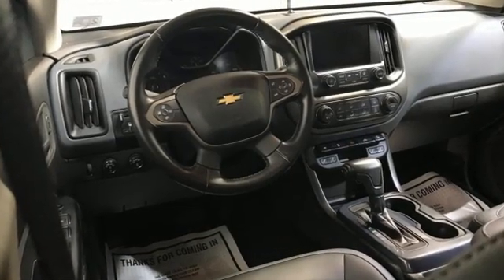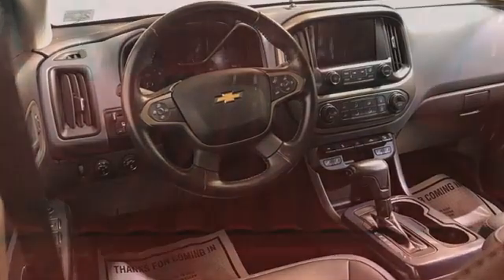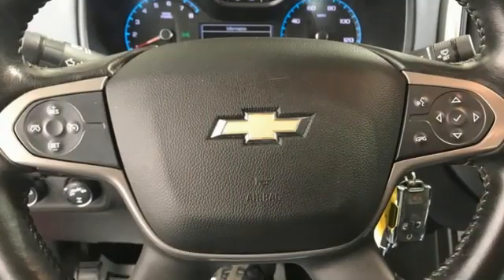Features include V6 engine, 4-wheel drive, automatic transmission, trailer brake controller, streaming audio, and remote engine start smart device.